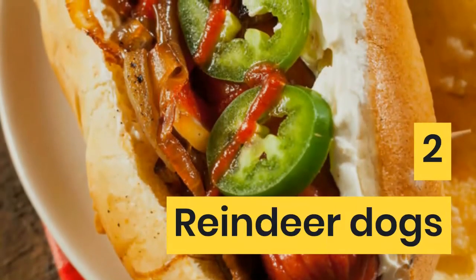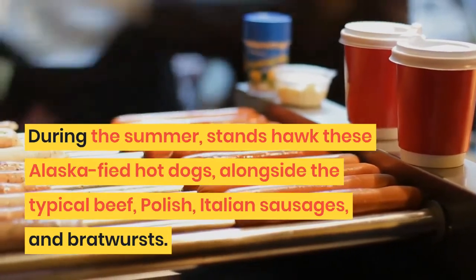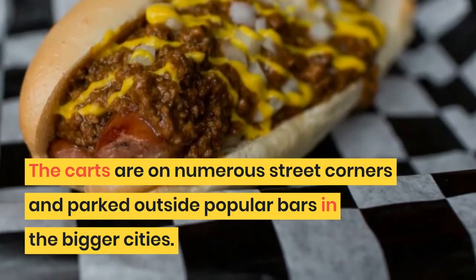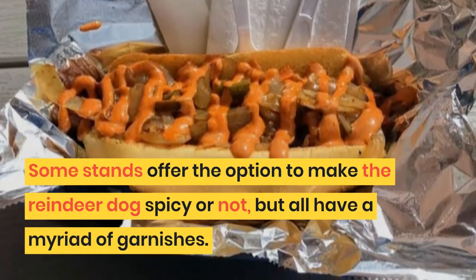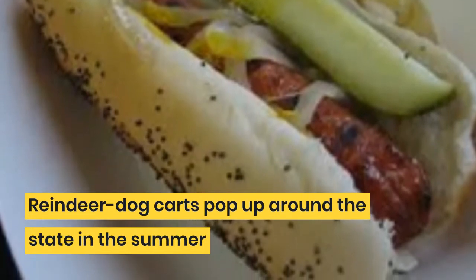2. Reindeer Dogs. During the summer, stands hawk these Alaskified hot dogs alongside the typical beef, Polish, Italian sausages, and bratwursts. The carts are on numerous street corners and parked outside popular bars in the bigger cities. Some stands offer the option to make the reindeer dog spicy or not, but all have a myriad of garnishes. Reindeer dog carts pop up around the state in the summer.